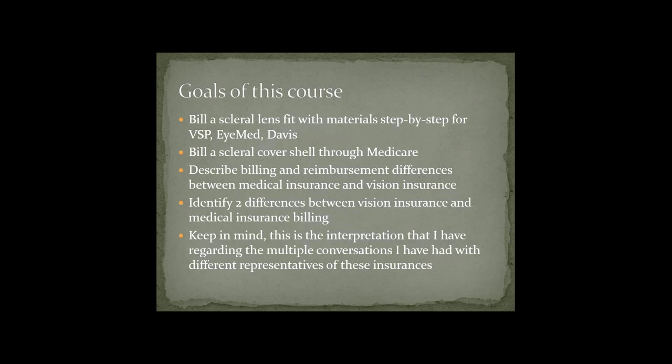The goals for today are to be able to bill a scleral lens fit with materials step-by-step for common vision insurances such as VSP, iMed, and Davis. I'll also show you how to bill a scleral cover shell through Medicare, and describe the billing and reimbursement differences between medical insurances and vision insurances. This is my interpretation based on multiple conversations with reps from these insurances, other practitioners, and billing and coding experts.